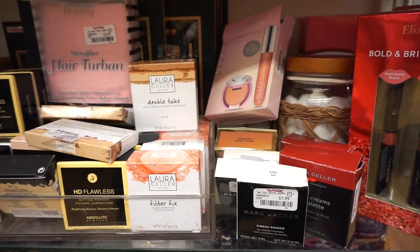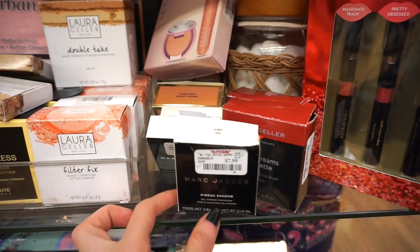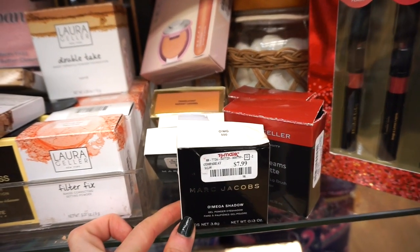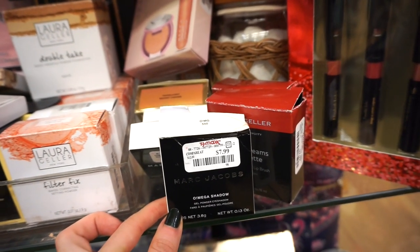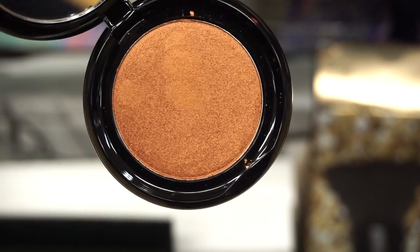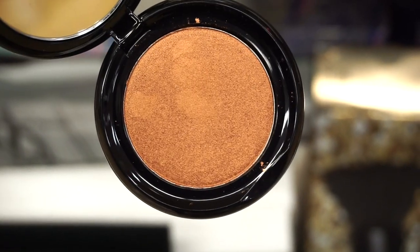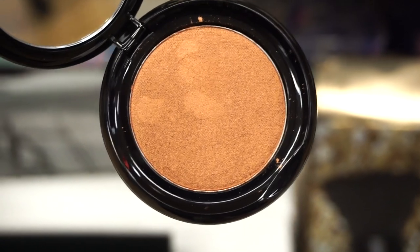Bending down to this glorious section here — we have some Laura Geller products which we've gone over in the past. I also see this Marc Jacobs Omega Shadow — we found a different one in Dynamo in the past. This one is in OMG for $7.99. This is massive — a beautiful bronzy-ish eyeshadow, it's so big it'll last forever. If you have a deeper skin tone maybe you could use this as a highlighter.